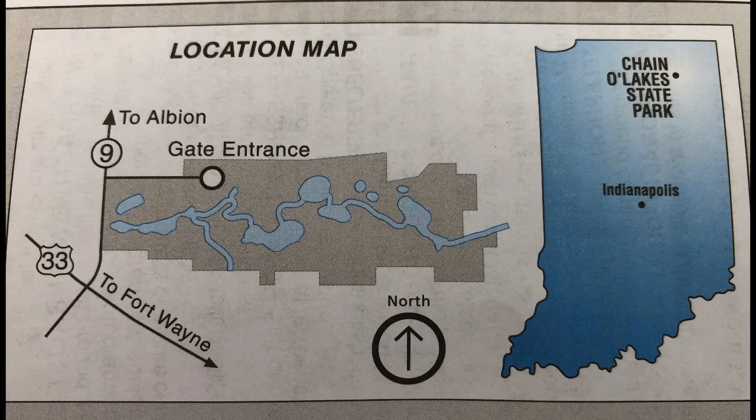Behind me is one of 13 lakes here at Chain of Lakes State Park, and they are connected by canals. You can start at one and kayak, canoe, or paddle boat to each lake without taking your boat out of the water. Behind me is the boat rental and the beach.